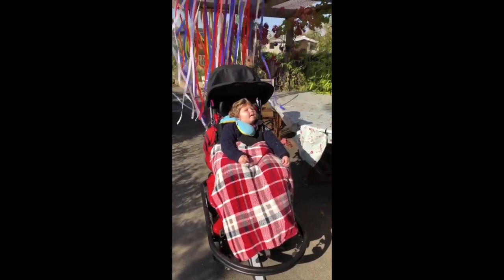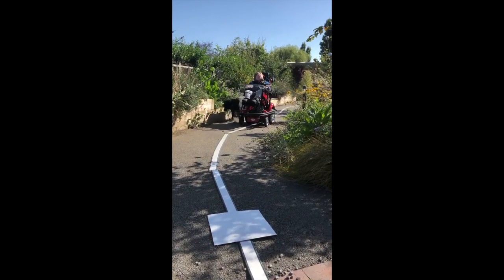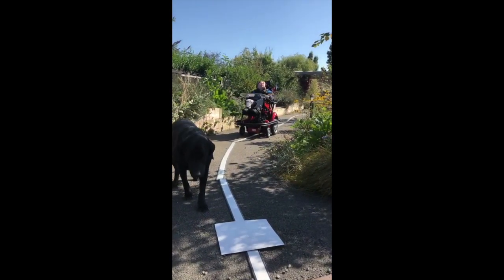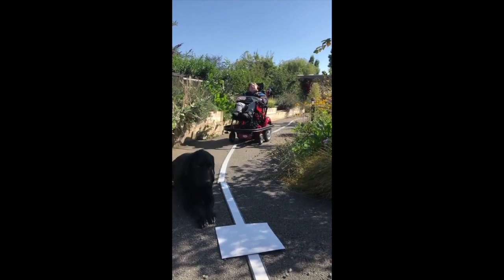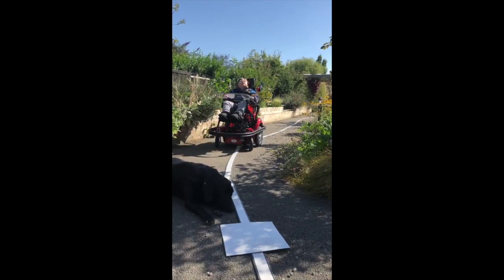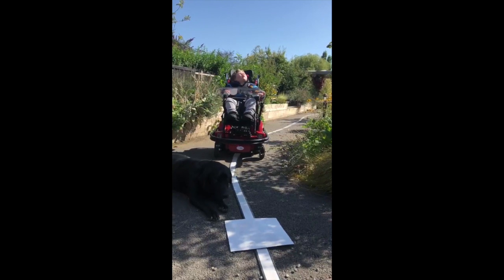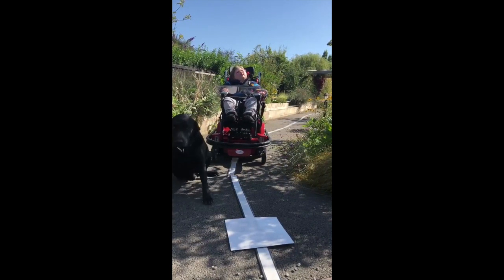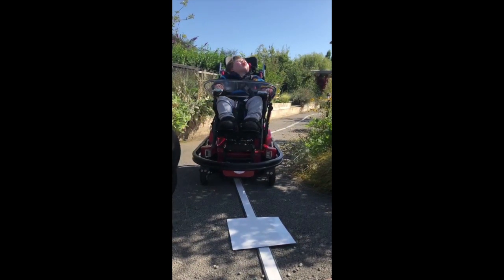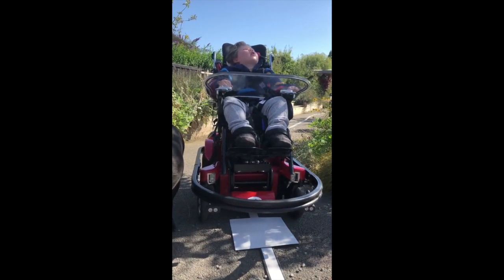There we go! Barlow, you might have to move. Come on, other way. The girl is coming. Move, Barlow! Found, track. Found, dot.